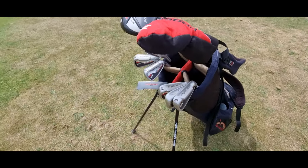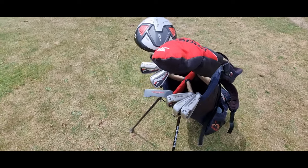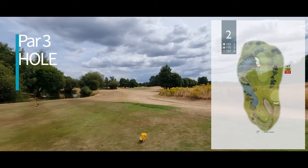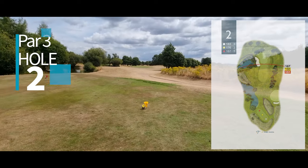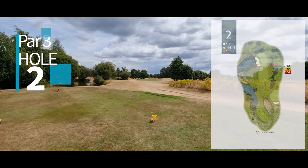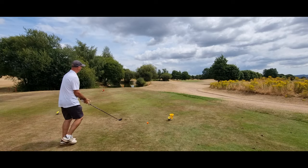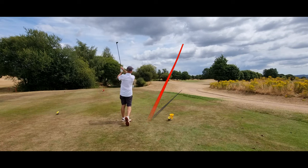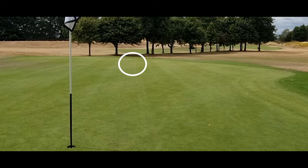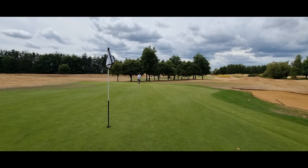Here we can see the clubs — they're Wilson, from a sand wedge through to a driver with a three wood and a five hybrid. It says 175 yards. I'll calculate about 160 yards I reckon — which might be closer. Perfect — on the green. We've got another one of those long putts.